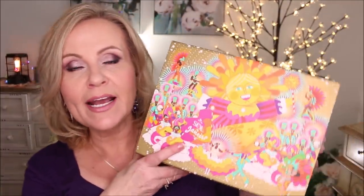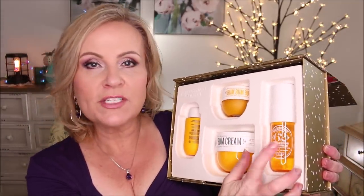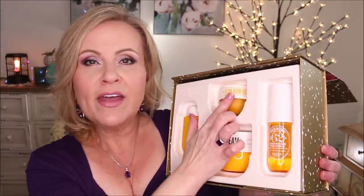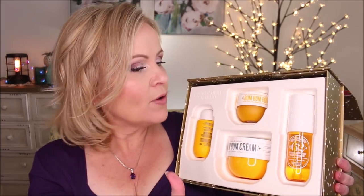I went ahead and got the Sol de Janeiro arrow set — I'll make sure I link that for you guys. It has the Bum Bum cream, the body wash, the body spray, and an exfoliator, and it's the full size of the Bum Bum cream. I love this stuff. I was out of it completely, and I had bought the small one of their new fragrance. I wanted that really bad and thought it was a really good deal because the Bum Bum cream by itself was probably almost worth what was in the whole set.